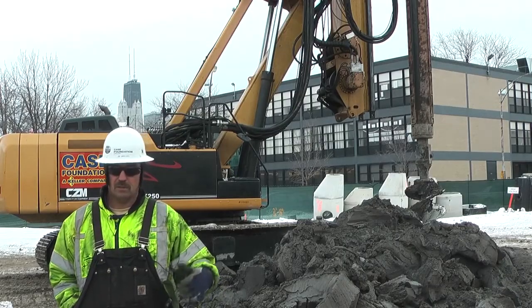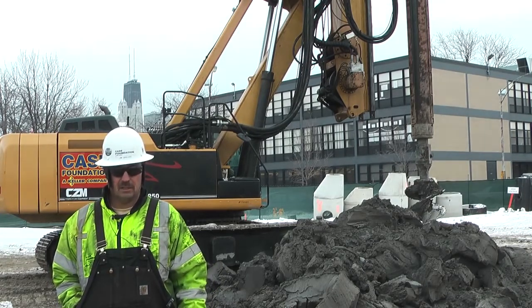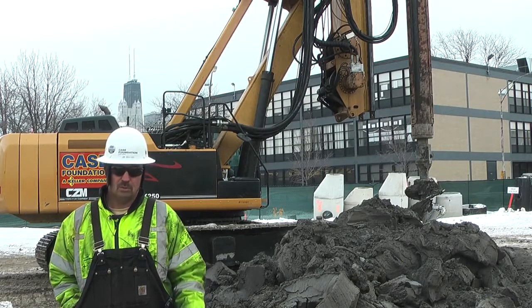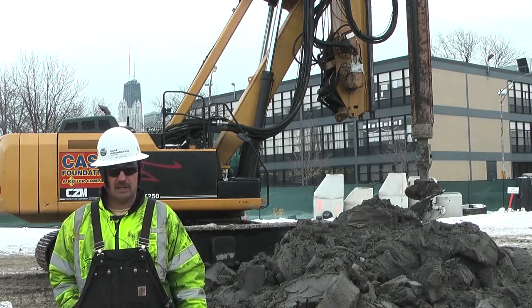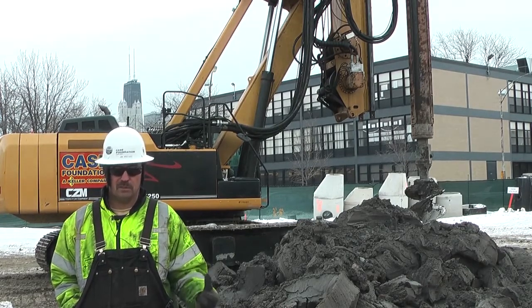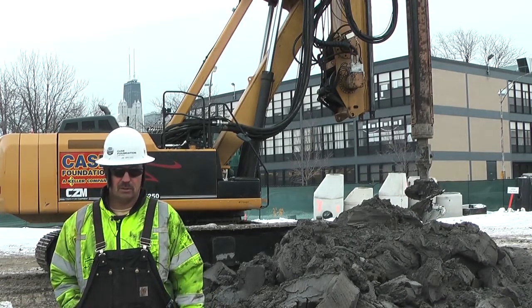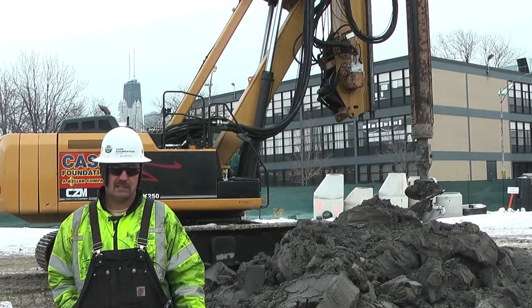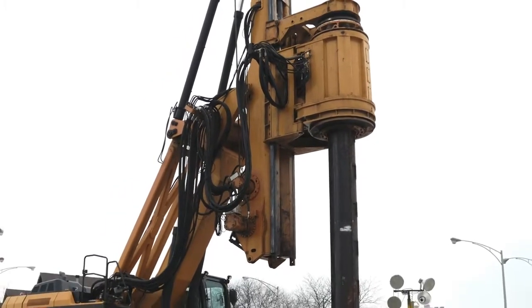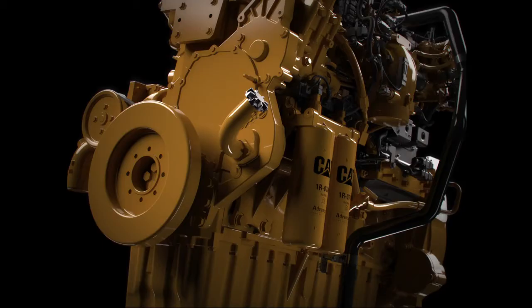Case Foundation travels all over the country doing foundations for high-rises. Chicago has a lot of blue clay, then it goes to what they call hardpan, and then you hit bedrock. A lot of the high-rises in Chicago, depending on the size or the number of stories, are done on bell holes because the ground conditions here are perfect for bell foundations or caissons.